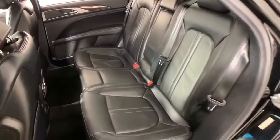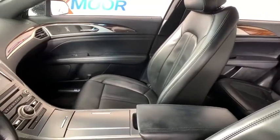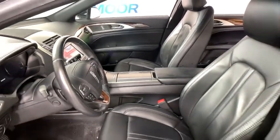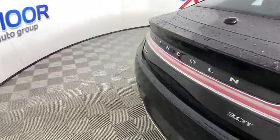Here are some of this vehicle's great options: power passenger seat, traction control, leather-wrapped steering wheel, dual airbags, alloy wheels, power steering, four-wheel disc brakes, active suspension system, universal garage door opener.